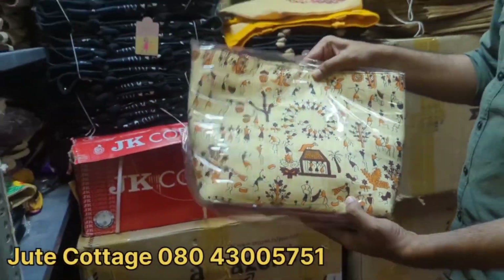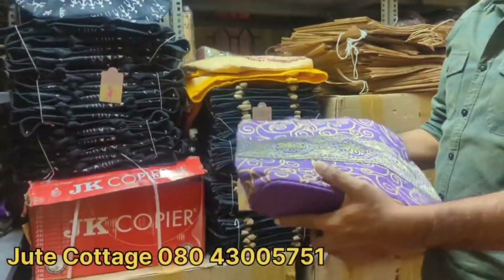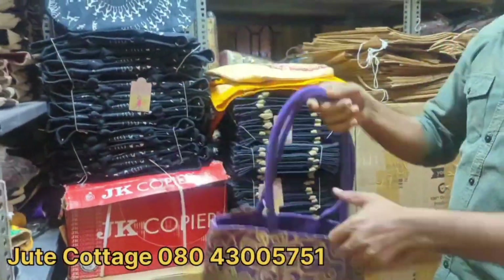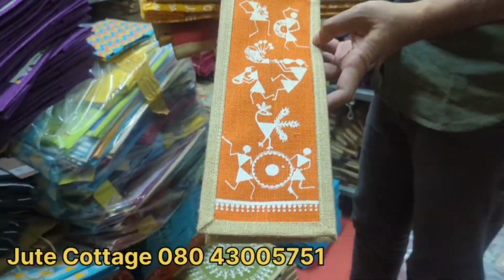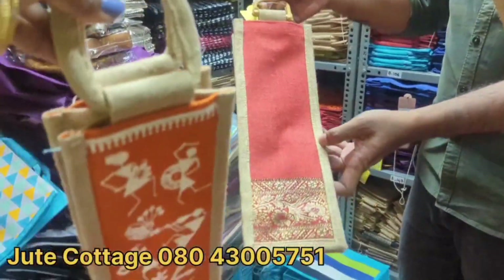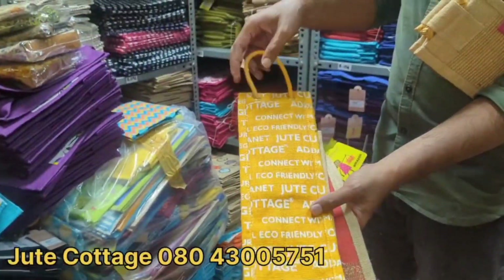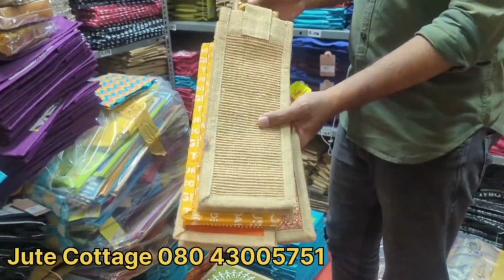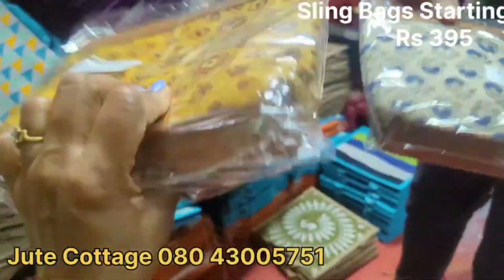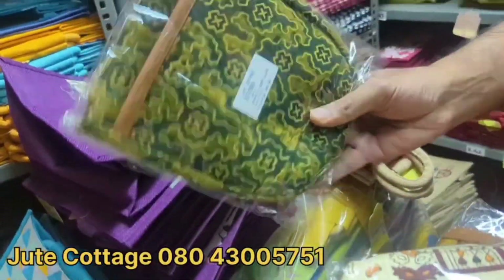There are more handbag pieces with beautiful traditional print designs and different colors. Each bag comes in one size but different colors and prints. These are bottle bags available in different sizes — up to 2-liter capacity — with different prints and designs, priced at 160 to 200 rupees. Some more kalamkari sling bags are available at 395, 450, and 495 rupees — very beautiful.